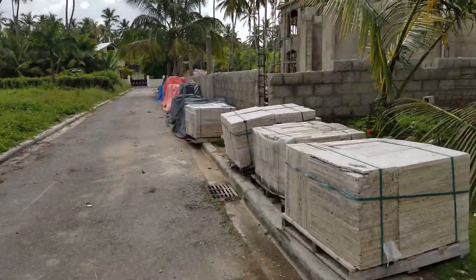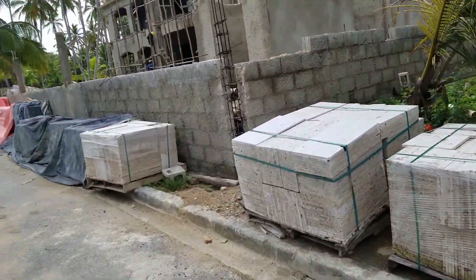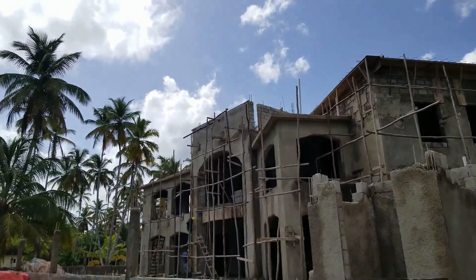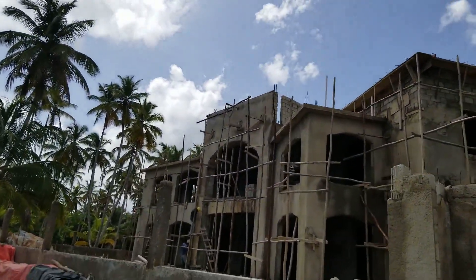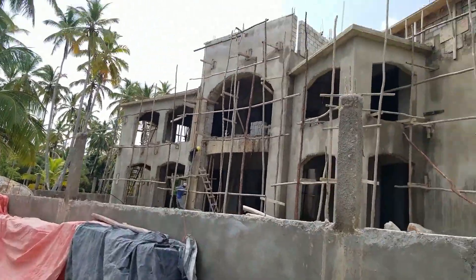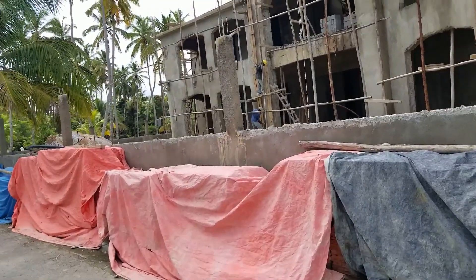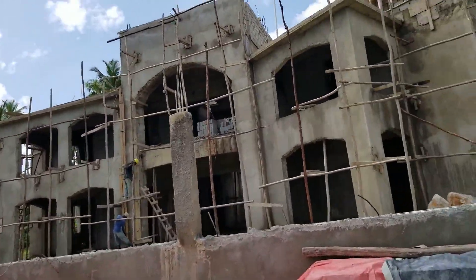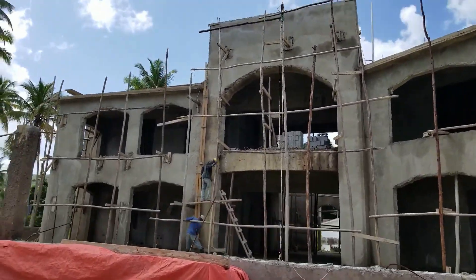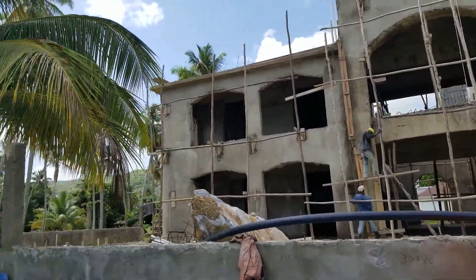We've already started getting the travertine marble here as you can see. This travertine marble is for all the floors and everything. It's a pretty big house — it's an overcast day today so apologies for that. Under all this sheeting is all the travertine marble, which gives you a good idea of the size of this house, which is fairly colossal.